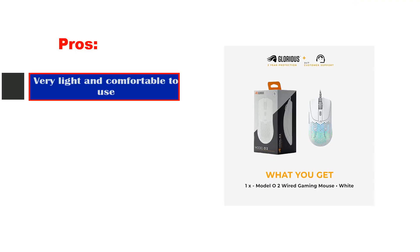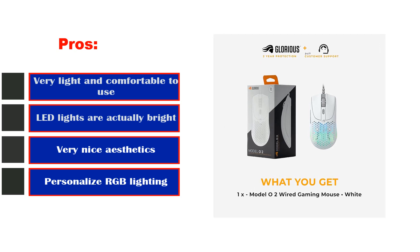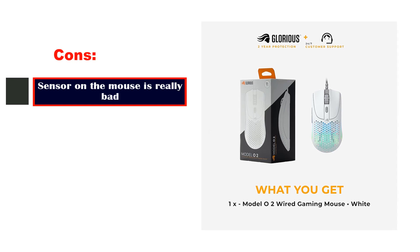Pros: Very light and comfortable to use, LED lights are actually bright, very nice aesthetics, personalized RGB lighting. Cons: Sensor on the mouse is really bad.